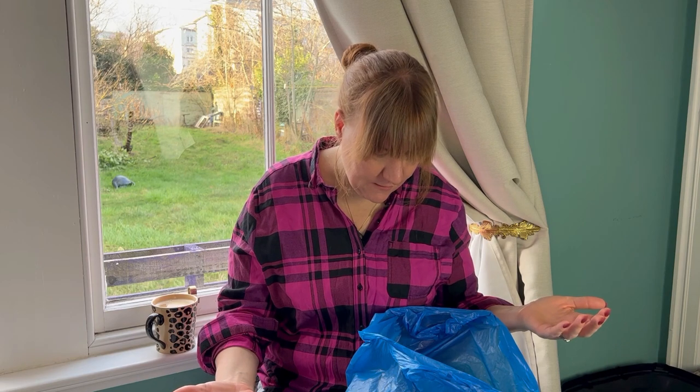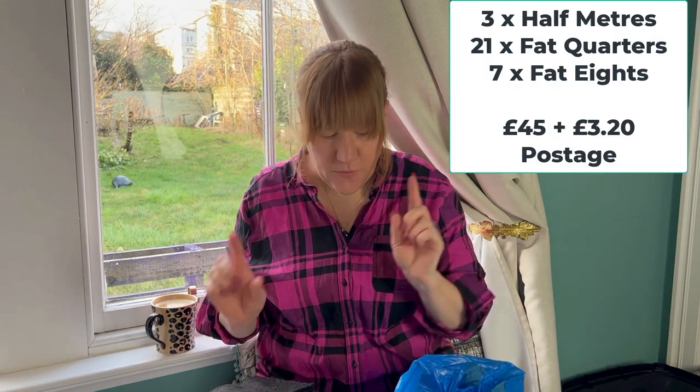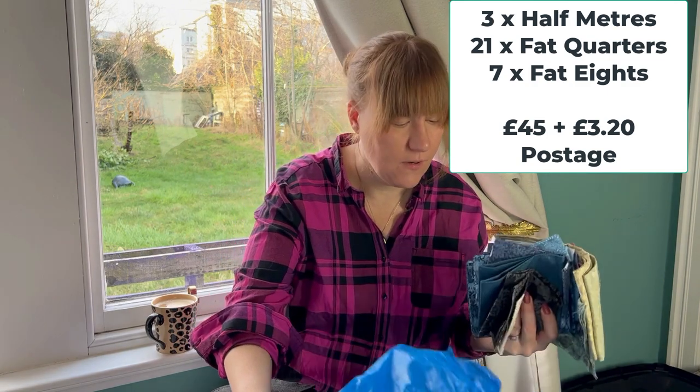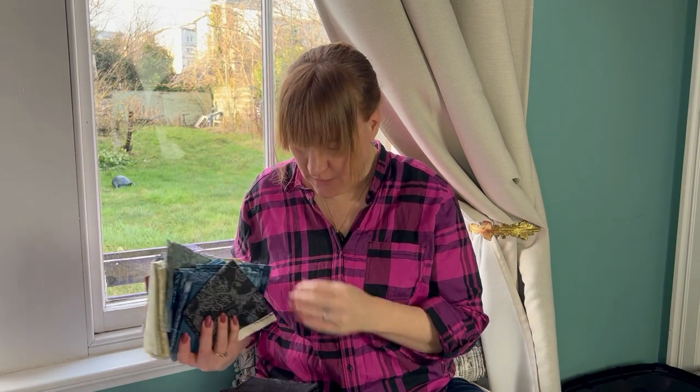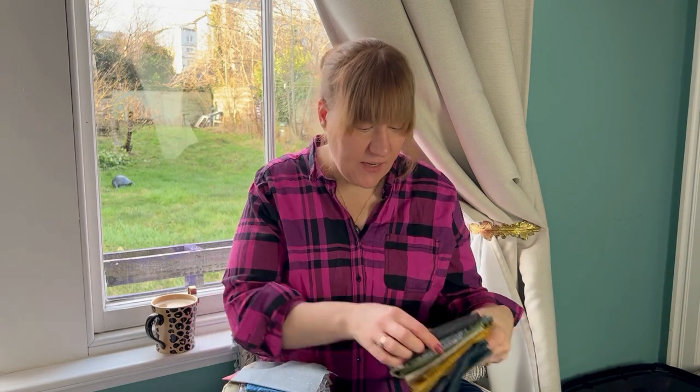The first thing I found, which kind of broke the seal on my fabric buying in 2022, is this bag. It's all William Morris fabric, so I guess it was somebody de-stashing. I think it was 21 flat quarters, and then there was either two or four half meters, and then some bits. So it's lots, and there's lots of different colors.